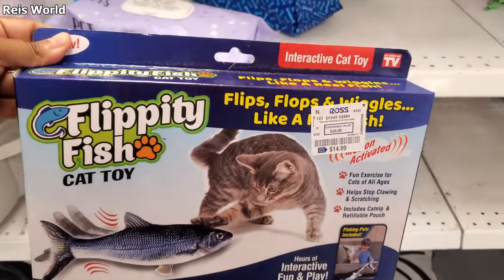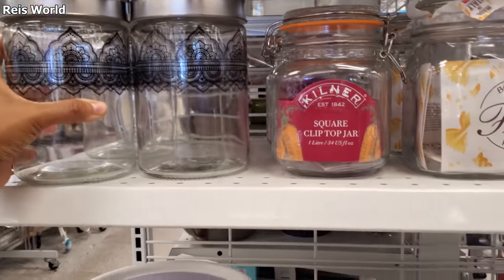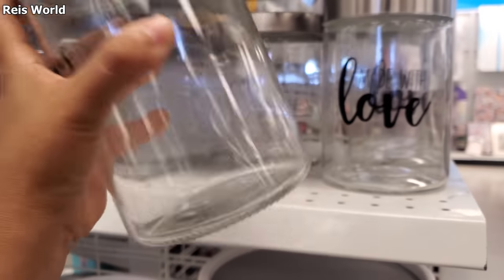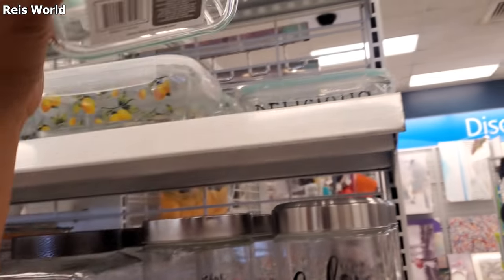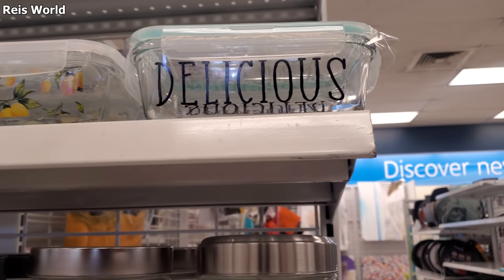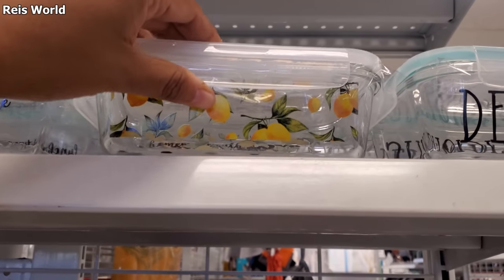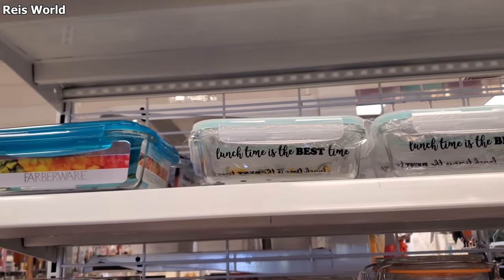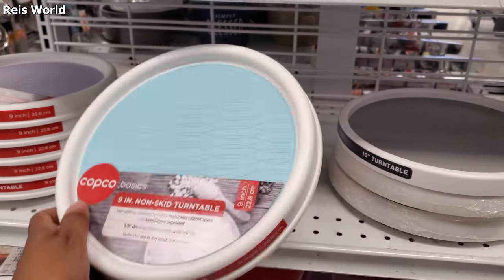Did I show you guys this before? You can find it at Ross in different prints — these are $3. They also have these over here: 'Made with Love' — these are $3 as well. I feel like they're all going to be $3. Let's see — $5. If you have a Cricut, you could be making those. 'Lunchtime is the best time' — and they have the lemon one, which is really cute. Those are $5. It's a 9-inch for $3.